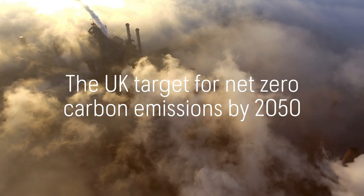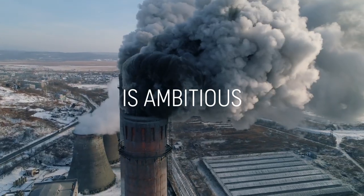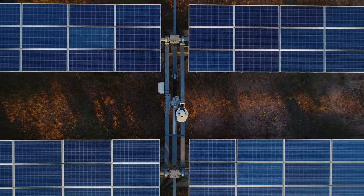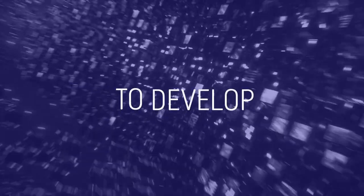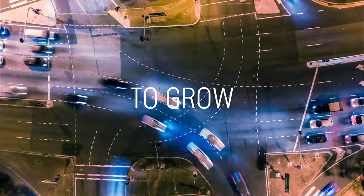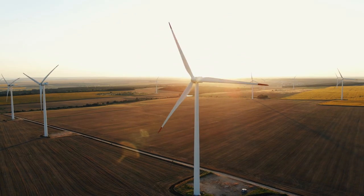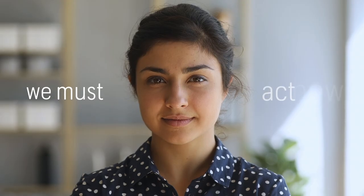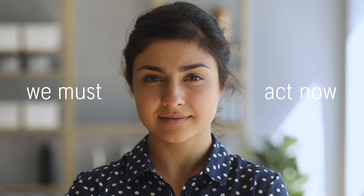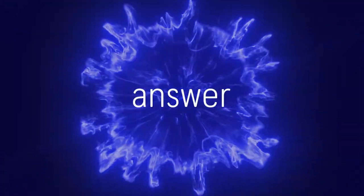The UK target for net zero carbon emissions by 2050 is ambitious. To achieve this, we need more clean electricity to power a future that enables us to develop, to grow, to prosper. Our target to decarbonize cannot be met by intermittent renewables alone. The challenge is on us all — we must act now.